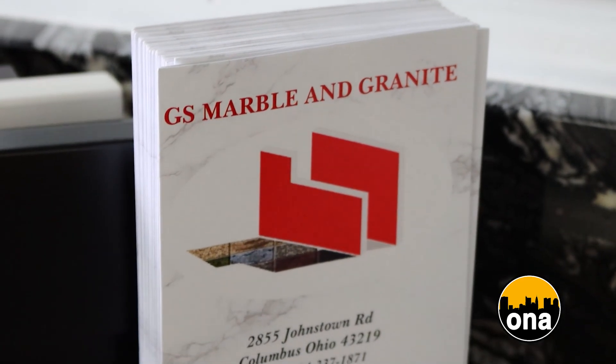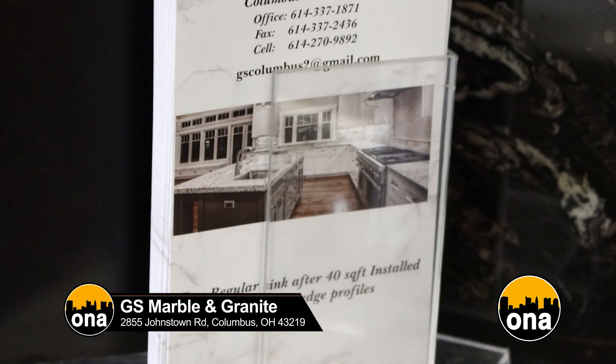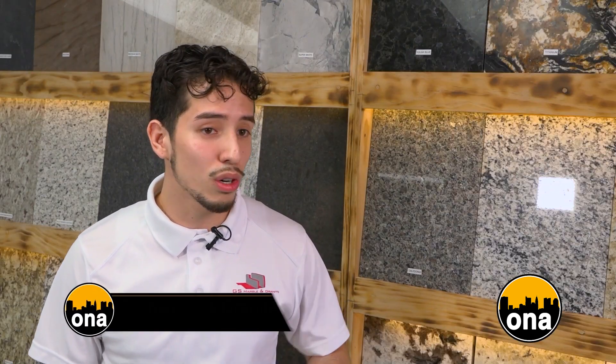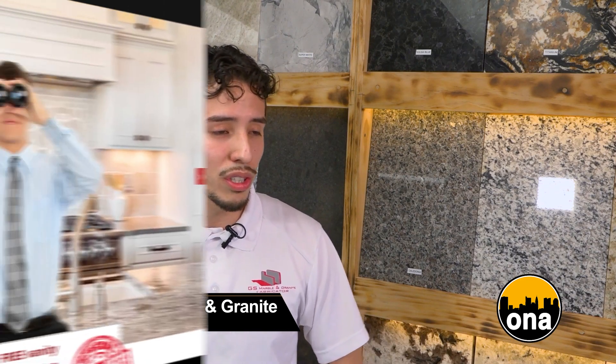Our services range all of Ohio — anything Columbus, Cleveland, Cincinnati — as well as Pittsburgh, Michigan, and Kentucky for our clients. You can always come out to our shop at 2855 Johnstown Road. Call us at 614-397-7061, or visit our website, ColumbusOhioGranite.com.